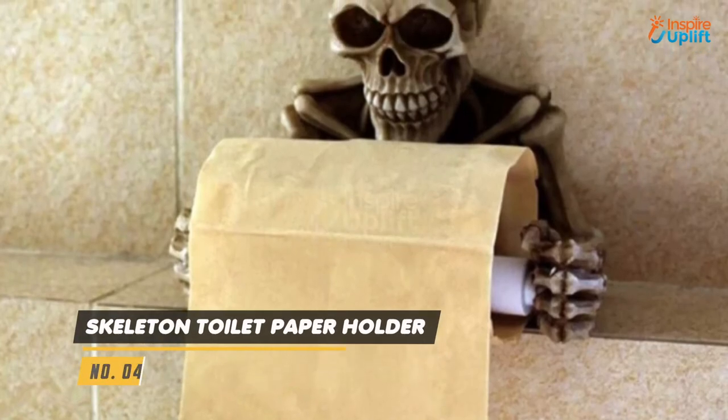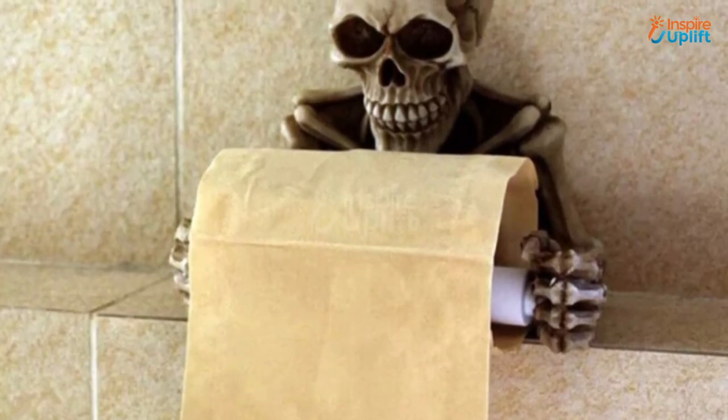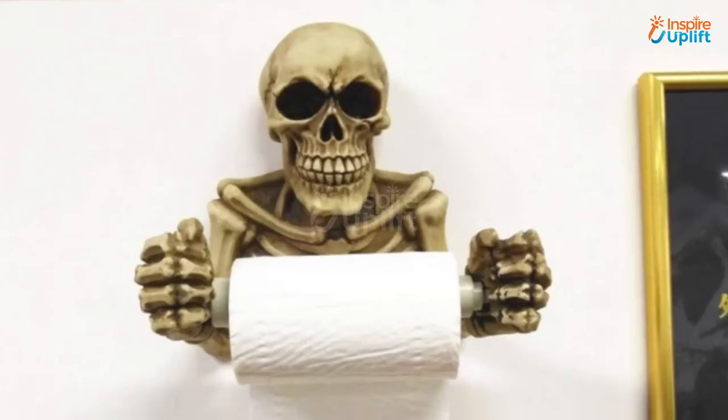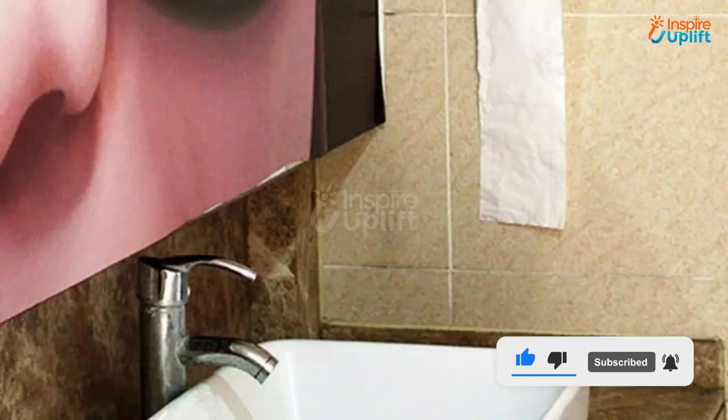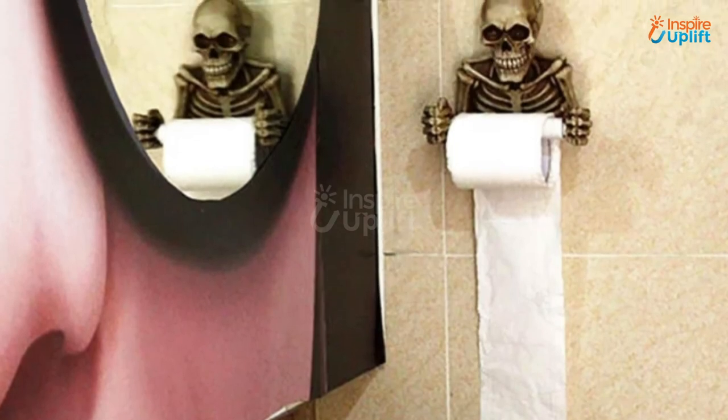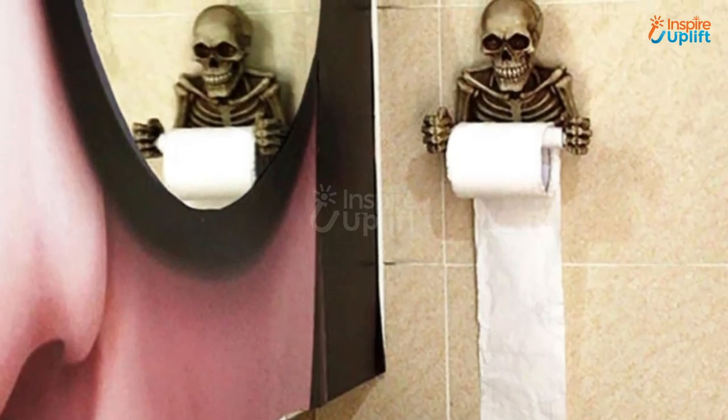At number 4 we have a skeleton toilet paper holder. Get rid of the boring stainless steel toilet paper holders and bring this scary, unique and eye-catching skeleton toilet paper holder. The first sight at this is sure to scare your guests, but once they look at it closely, they'll burst into laughter.